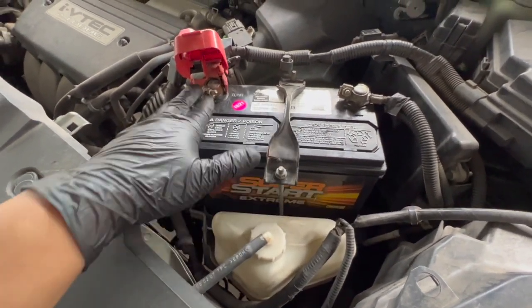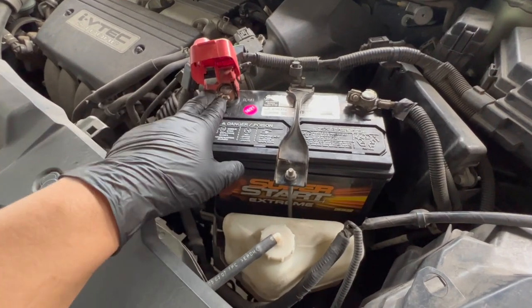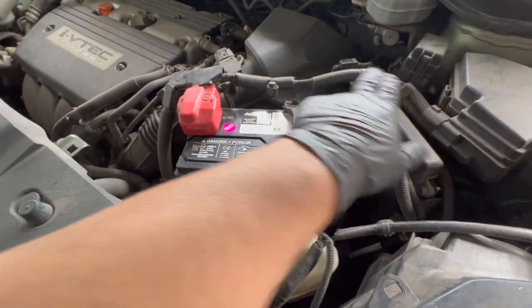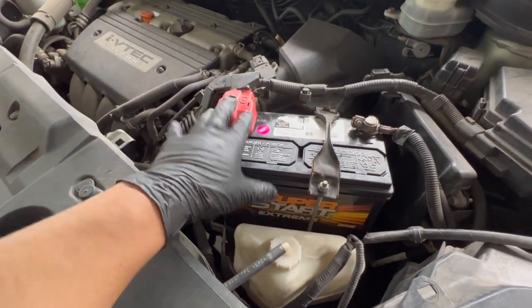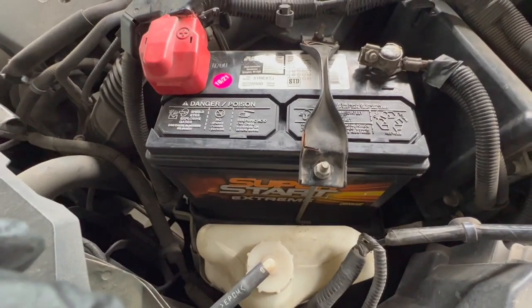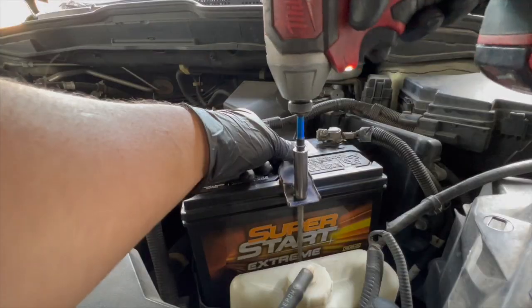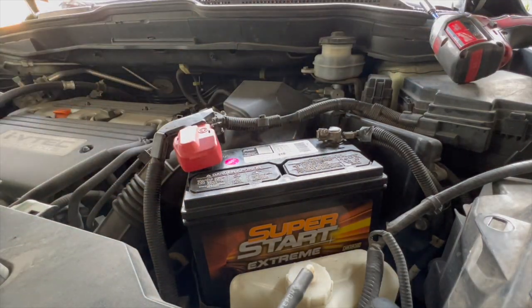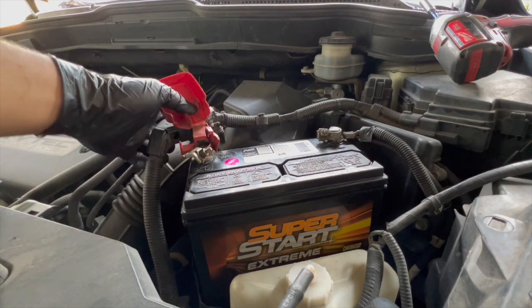What I'm going to do is seat the battery the way it's supposed to go and see what's going on with this terminal — why we can't tighten it. I might need to replace the terminal. This one looks like it's part of the cable, so if we can't do the terminal by itself, we might have to go to the junkyard and get this cable assembly. Positive is already loose — let me go ahead and fix this.